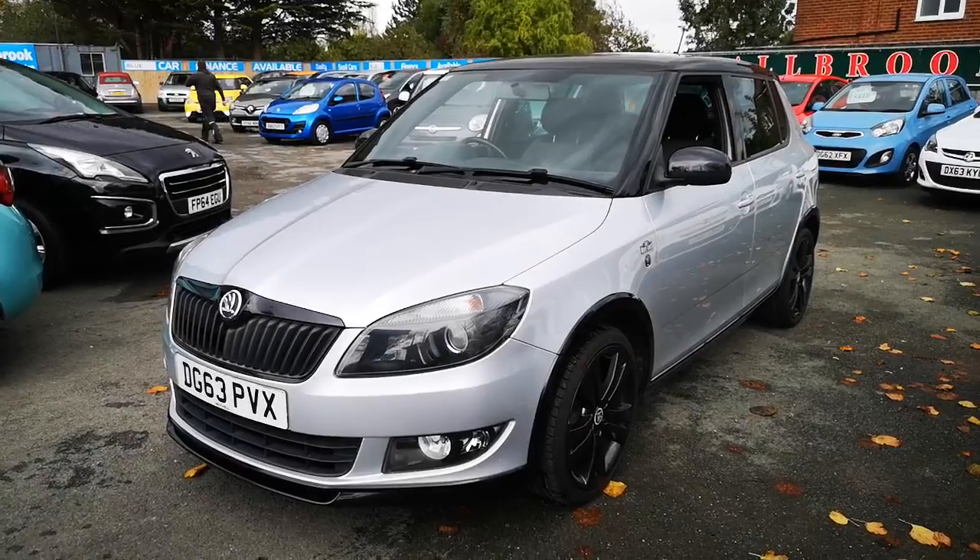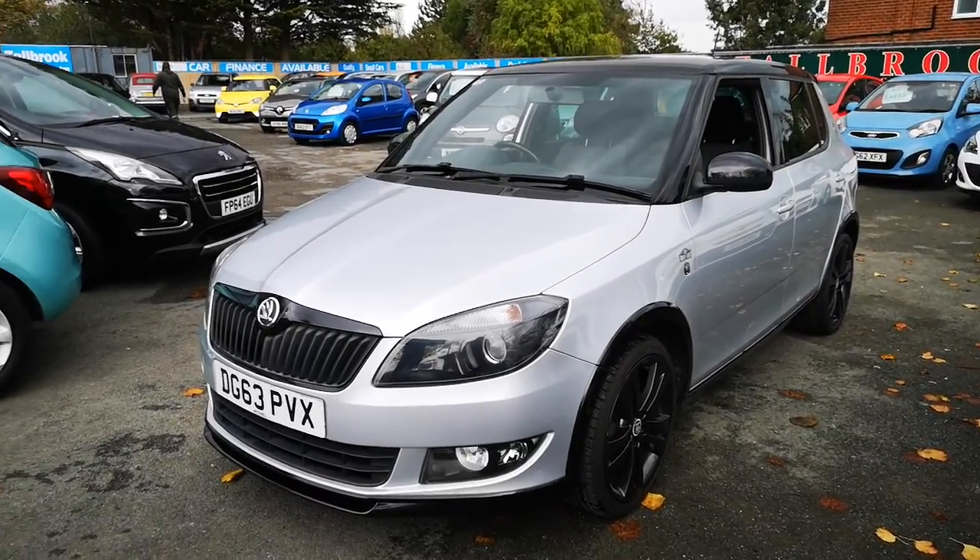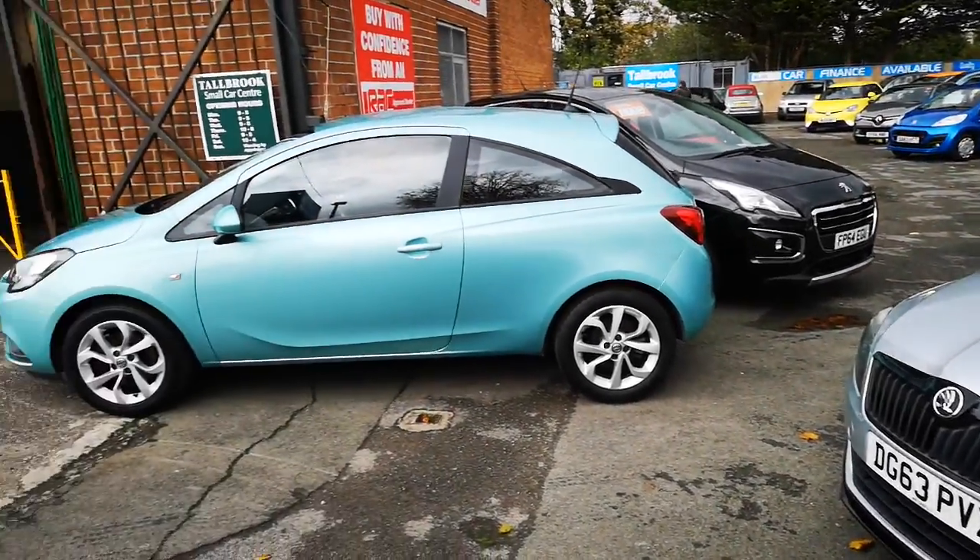It's a lovely Skoda Fabia Monte Carlo. Sorry about the banging in the background — that's the mechanics hammering something.